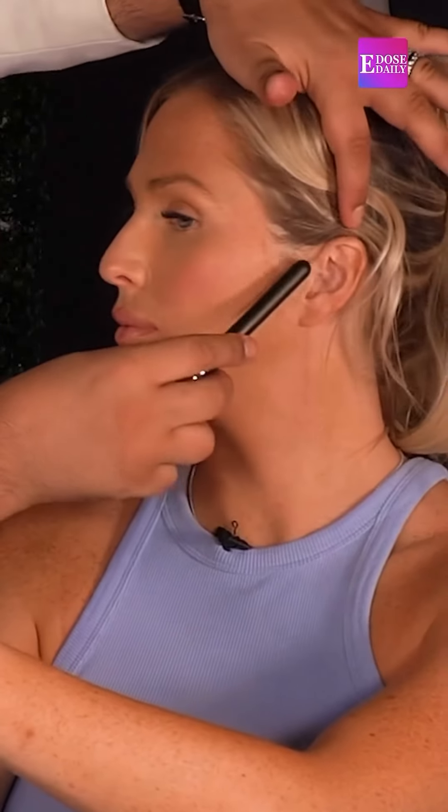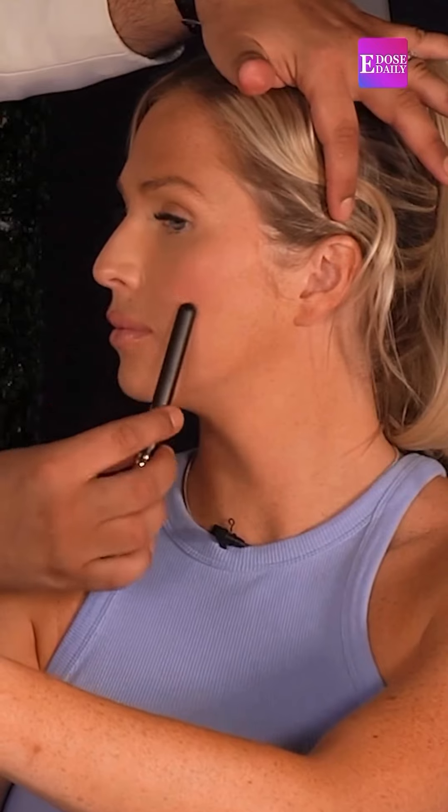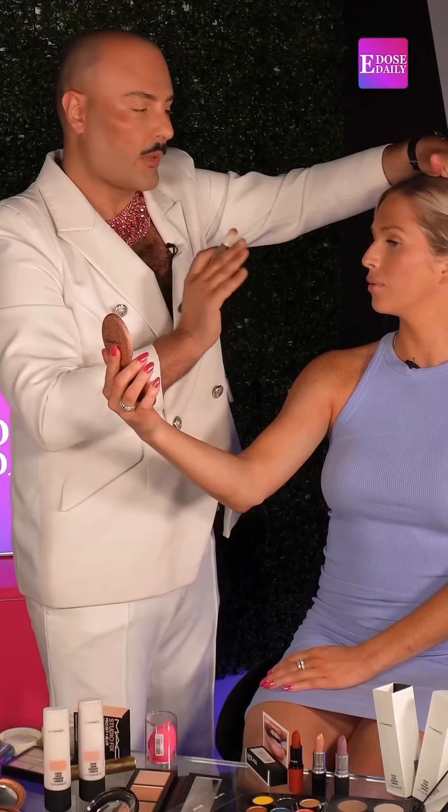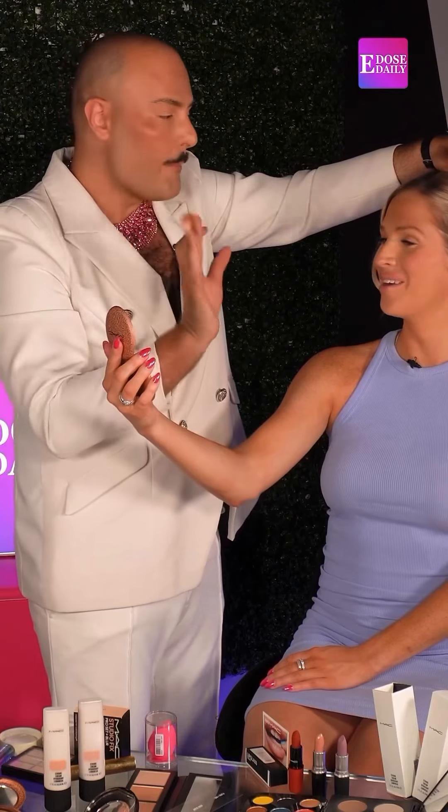The rule is from your ear to where the end of your eye is — your contour should not go any further because it will look muddy. It'll create a real mess, which I'm sure everyone has done.